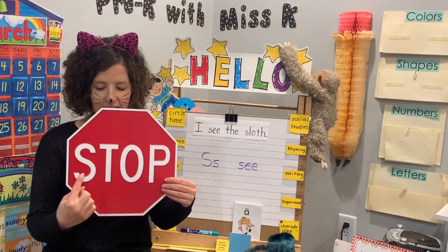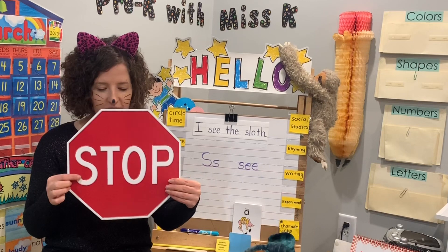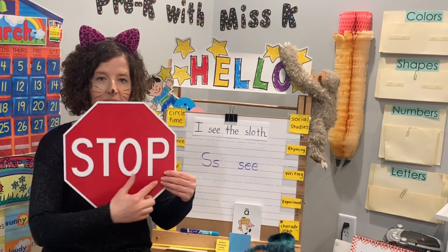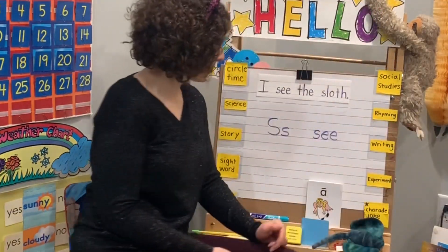Let's spell it today. Ready? S, T, O, P. And letter S is our letter today we're going to sing about. Stop sign. So we have a red octagon. I'm going to put it all up there because that's our color shape and our letters.